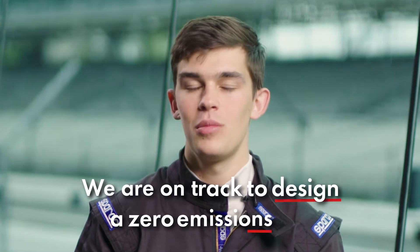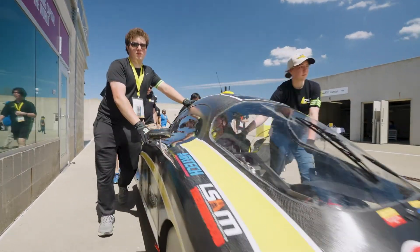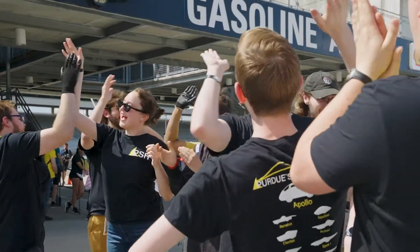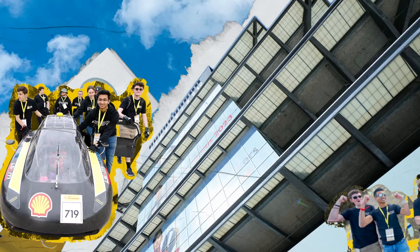We are on track to design a zero emissions car. We are Purdue Solar Racing from Purdue University in the United States. Transportation is obviously a very critical part of everyone's lives. Being able to transport ourselves sustainably is going to become very important if we want to hit our energy neutral goals. And given that cars are probably the most common part of transportation, finding a way to make that form of transportation more sustainable is what Purdue Solar Racing is trying to do.